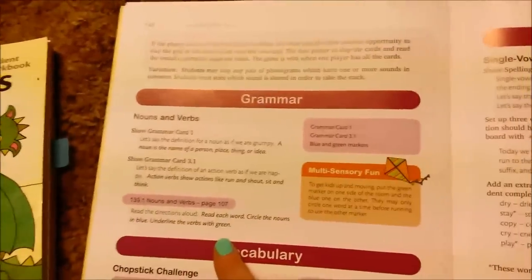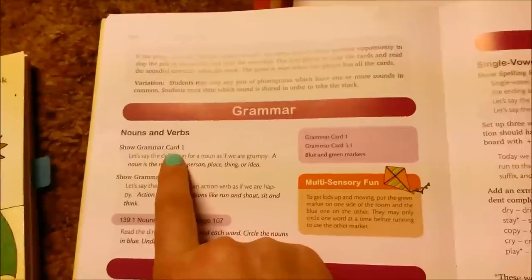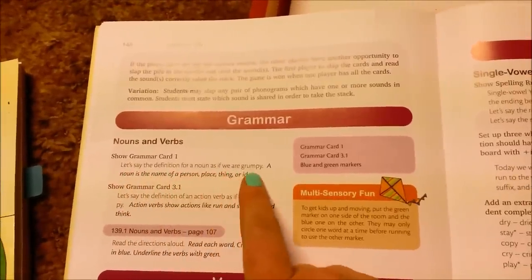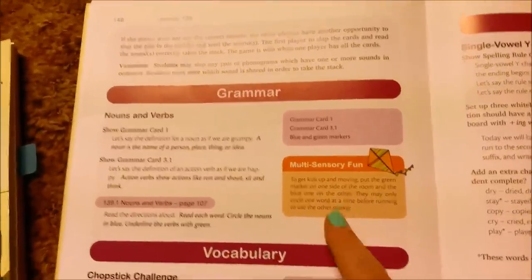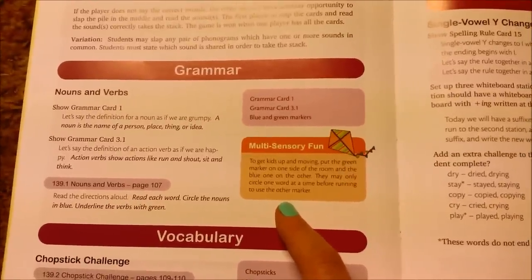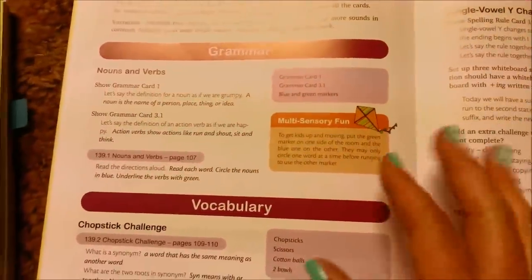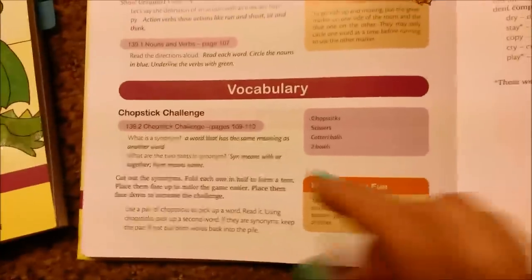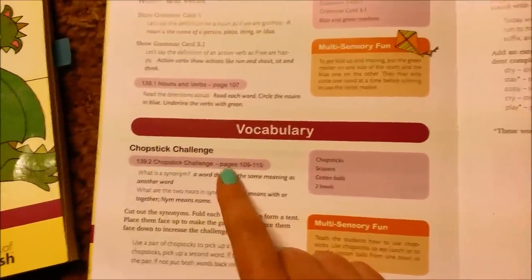Then you have some grammar - we're reviewing nouns and verbs. It tells you exactly which phonogram card to use, like card 3.1. What I love is it says to say the definition for a noun 'as if we're grumpy' or 'as if we're happy' - we just make it silly and he loves it. It also has multi-sensory fun ideas. She has scads of ideas, especially if you just have one kid - you could really go crazy with it.